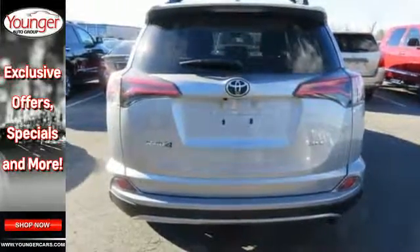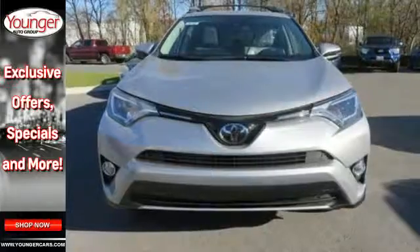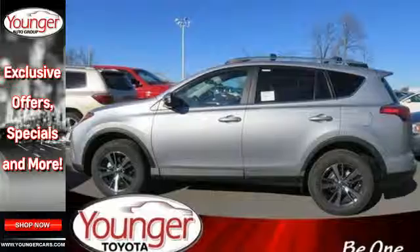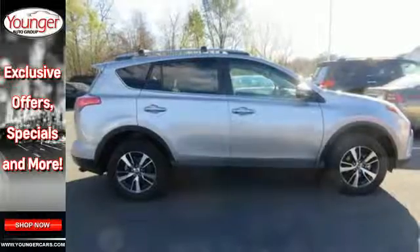You'll look forward to every adventure inside the spacious, quiet, and connected cabin. Entertainment and convenience are bolstered by the touchscreen display and Bluetooth. 60-40 split second-row seats and roof rails add to RAV4's versatility, and the Star Safety System with a suite of important safety features is constantly on alert.